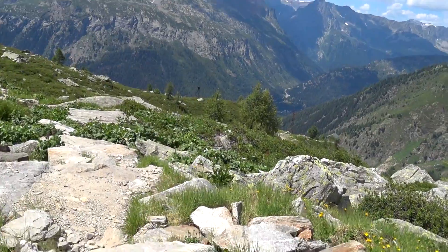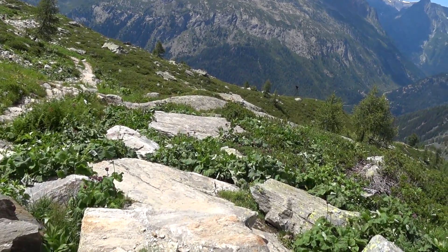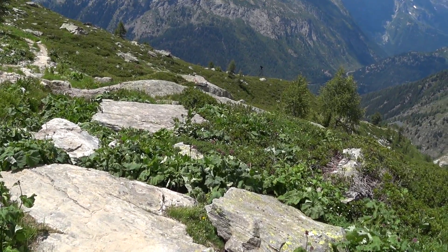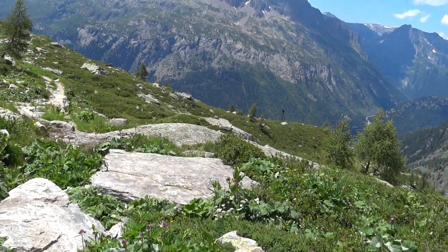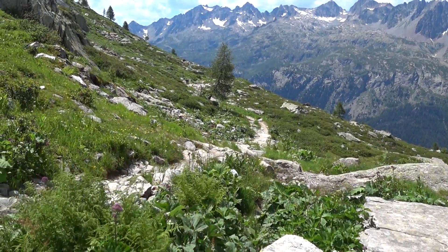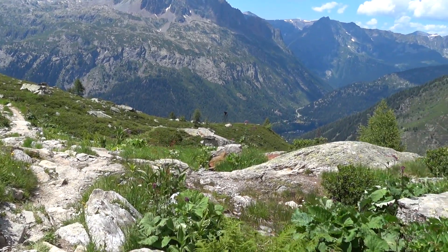The trail from the cable cars over to the glacier follows this front edge of the valley. Across the way are those Aguilles — Aguille de Rouge — the natural area.